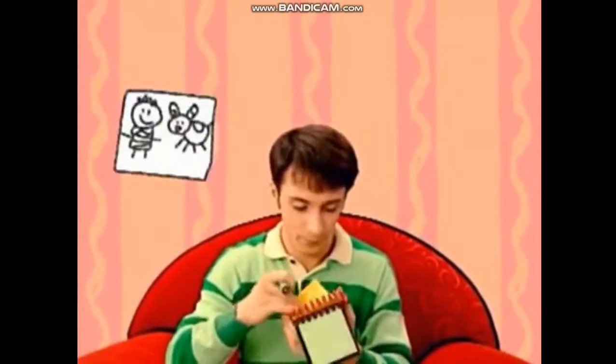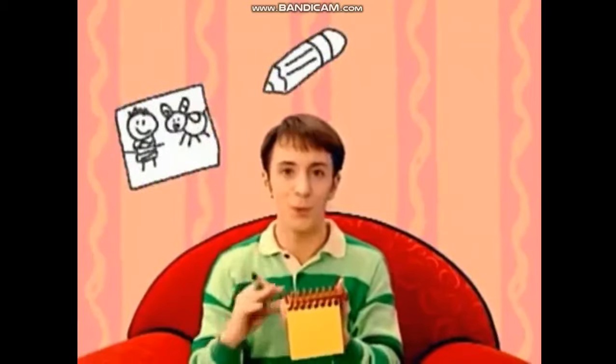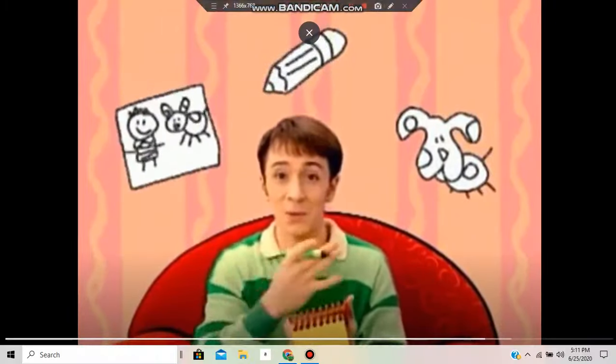And our clues are this picture, a pencil, and blue. Blue's a clue.